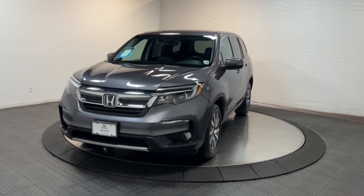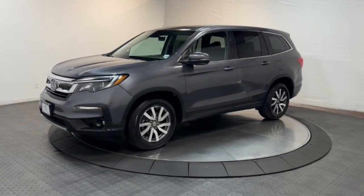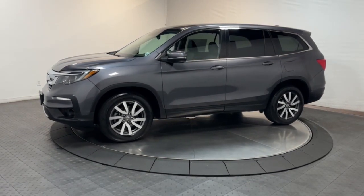You just found the 2019 Honda Pilot. With less than 40,000 miles on the odometer, this vehicle provides excellent value.